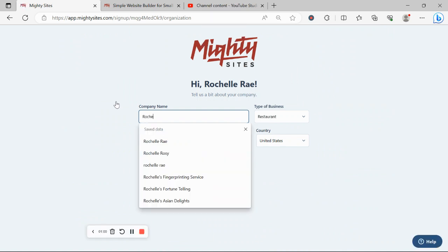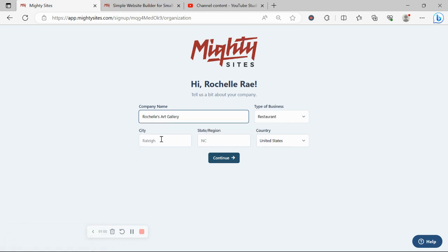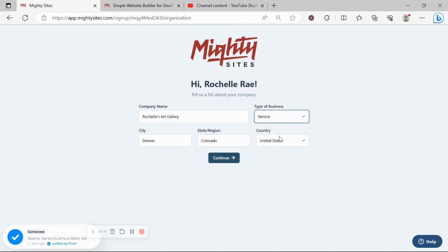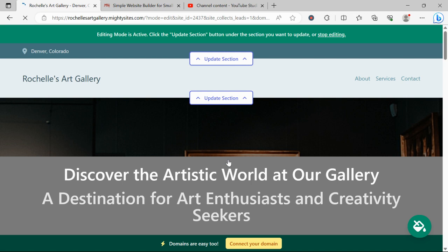Let's tell Mighty Sites a few basic details about our art gallery so it can generate a simple website for us. I'm going to pop in my city and my state or region, and it doesn't matter where in the world your art gallery is located — you can enjoy the Mighty Sites service. We have happy users from all around the globe. Let's click continue and let Mighty Sites work its magic. And there you have it — it's literally done in not even a minute.